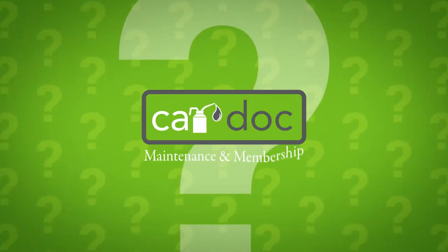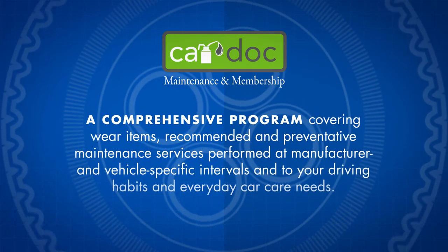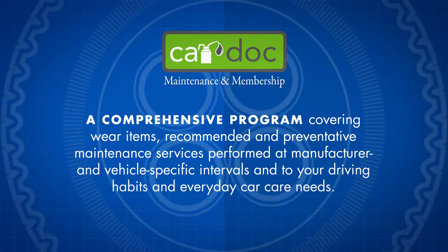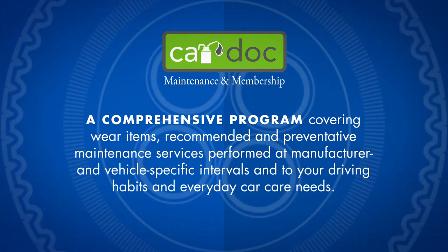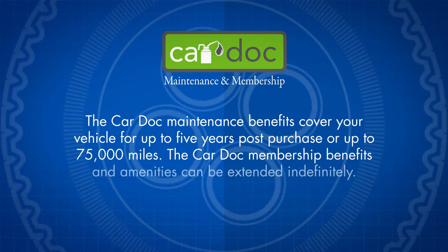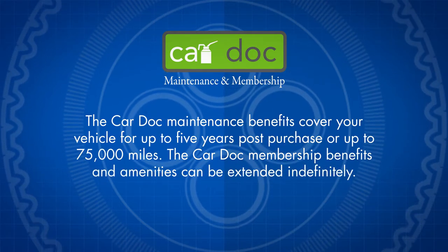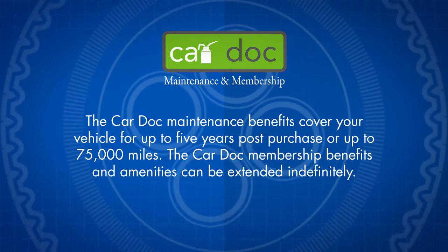So, what exactly is CarDoc? The CarDoc is a comprehensive program covering wear items, recommended and preventative maintenance services performed at manufacturer and vehicle-specific intervals, and tailored to your driving habits and everyday car care needs. The CarDoc maintenance benefits cover your vehicle for up to 5 years post-purchase or up to 75,000 miles. The CarDoc membership benefits and amenities can be extended indefinitely.